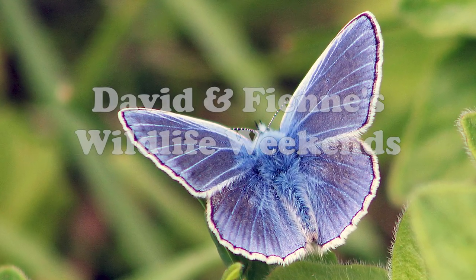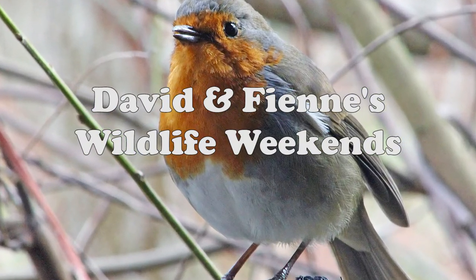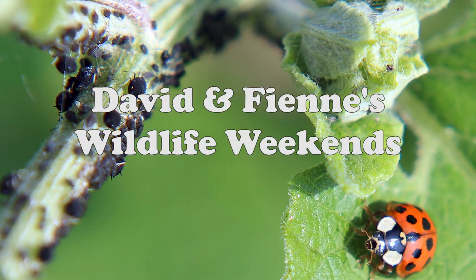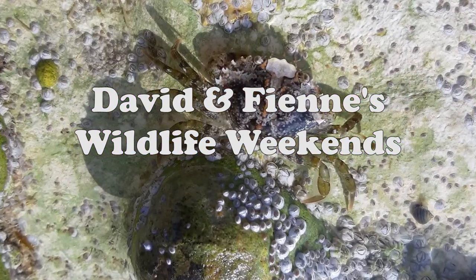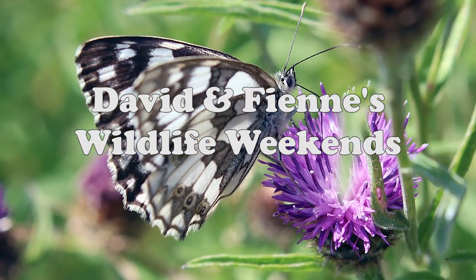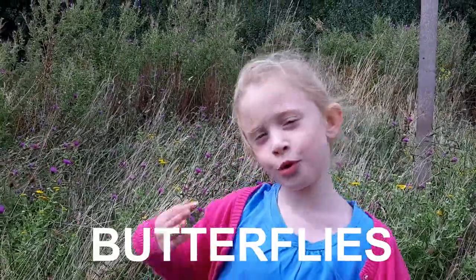My name's David. My name's Ian. Welcome to a Wildlife Weekend. Today we're looking at butterflies. Woohoo!